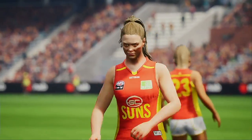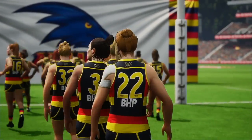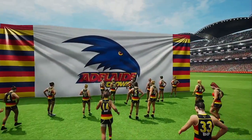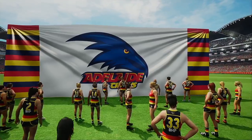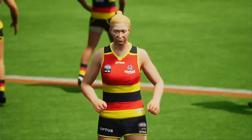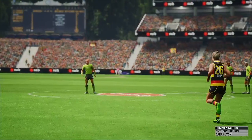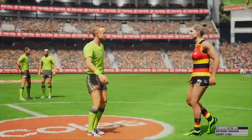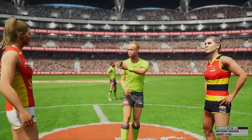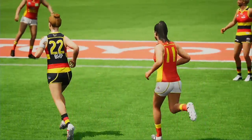The team that can get on top of the middle of the ground will walk out with the win today. Adelaide are coming down the race — they look ready and raring, and the crowd are right behind them. I'm really looking forward to seeing how they play today. The captains are prepared for the toss. Gold Coast wins the toss. Both sides look ready to get into the action, just moments away now.